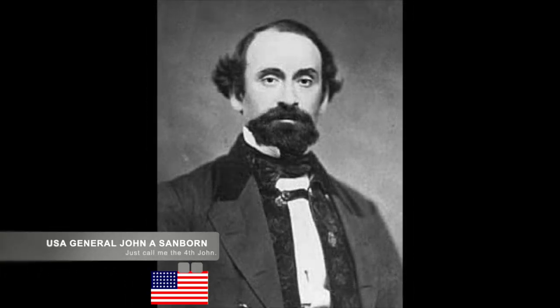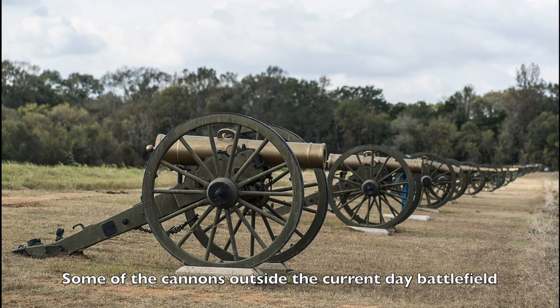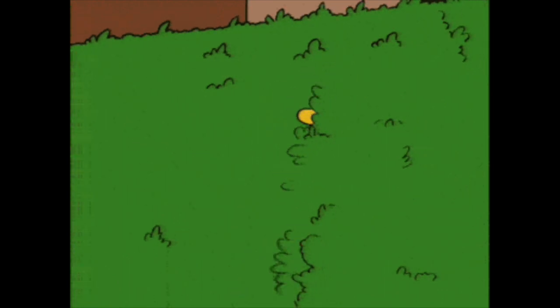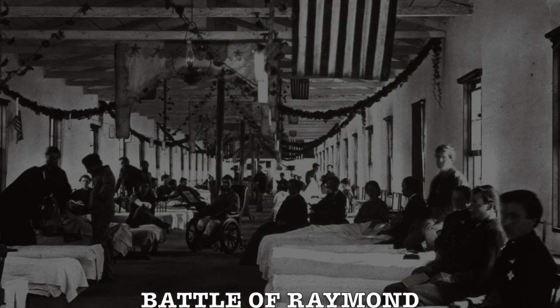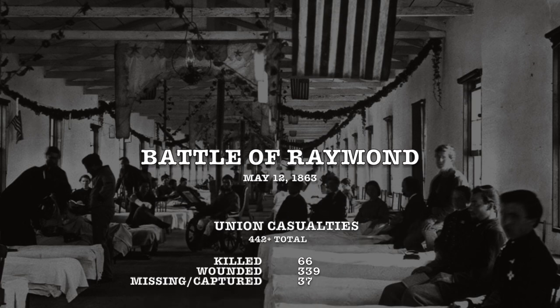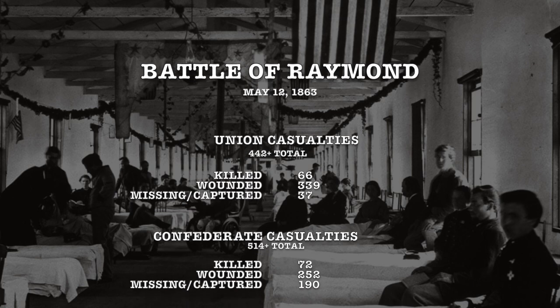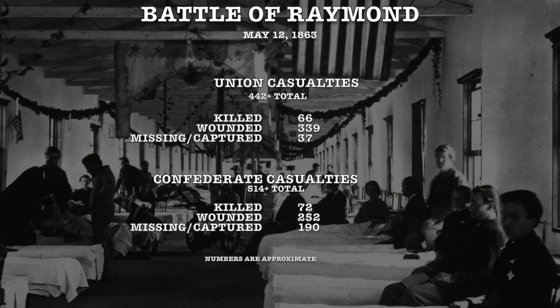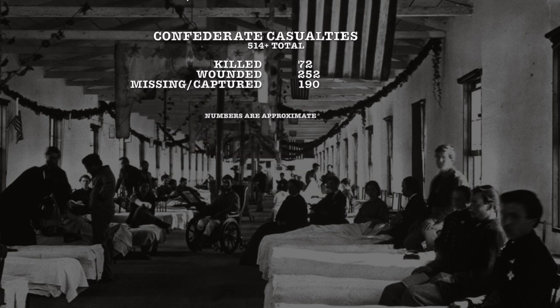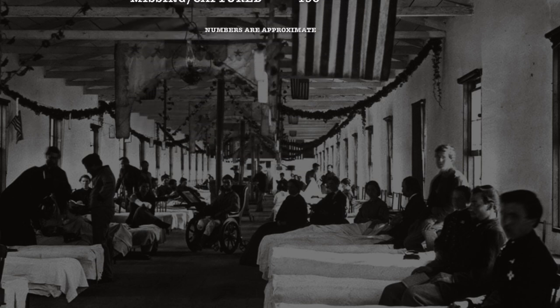Around 1 p.m., Colonel John Sanborn arrived and filled the weak spot in Logan's left flank. Along with 22 cannon, the Union forces pushed against the remaining Confederates. The Confederate forces' left flank collapsed, forcing Gregg to order retreat through Raymond and down to Jackson Road. Researchers say the Union lost at least 442 troops, including 66 killed, 339 wounded, and 37 missing. Confederate General Gregg reported back to command that he had lost 514 men, including 72 killed, 252 wounded, and 190 missing.